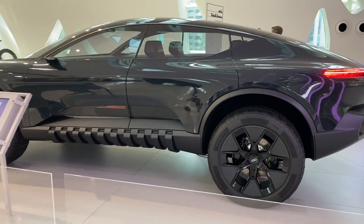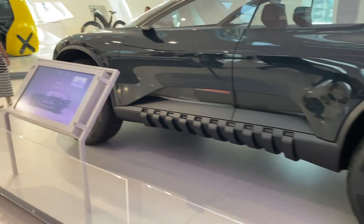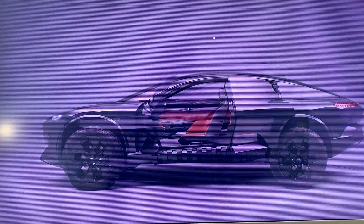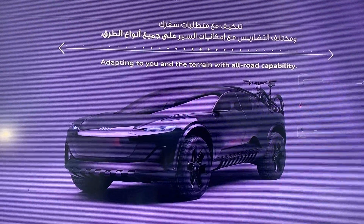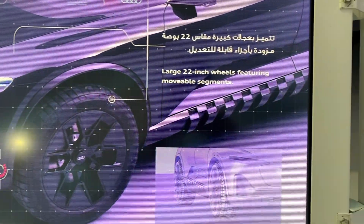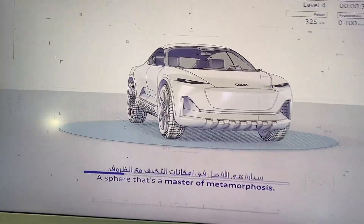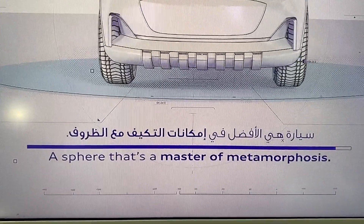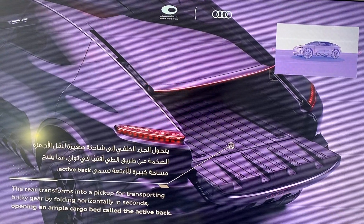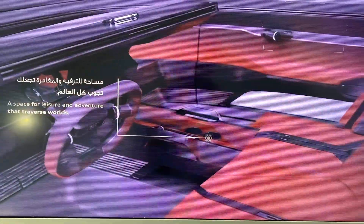This car is amazing — this is an Audi. Let me get some specs on it. All-road capability, all-terrain, 22-inch wheels featuring movable segments. This car is fire!